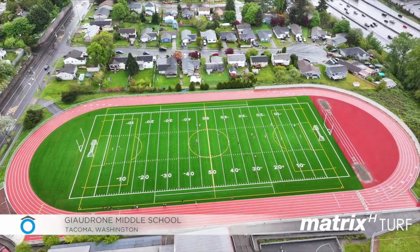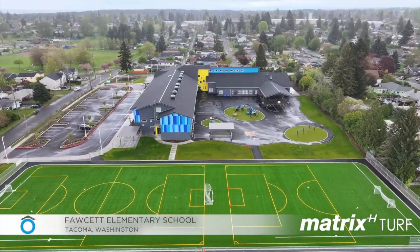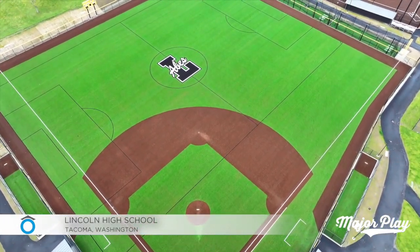This is a long-term project that we're doing. So right now we've already done Gidron Middle School, Mason Middle School, we've got a brand new school that we just opened at Fawcett Elementary, and we've got Lincoln High School where we put in both a baseball and a softball field. Nothing but positive comments.